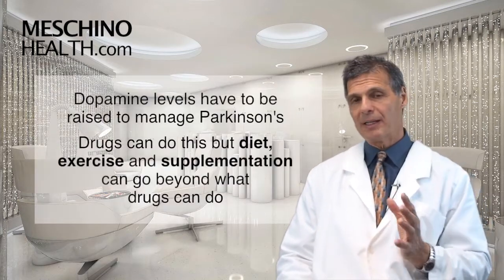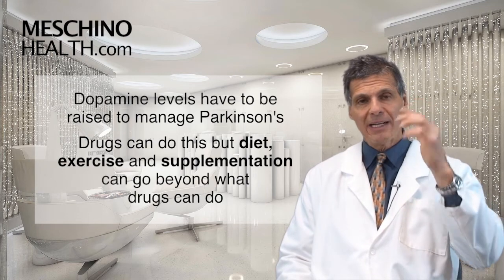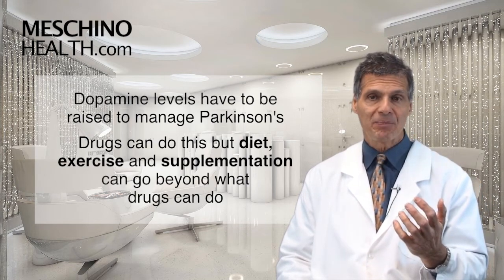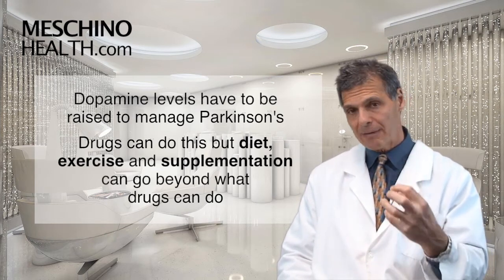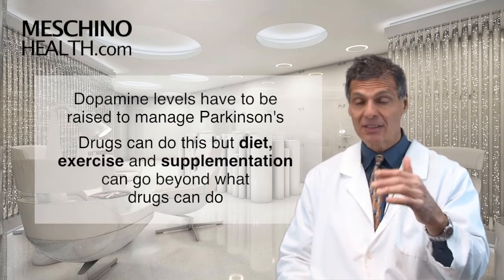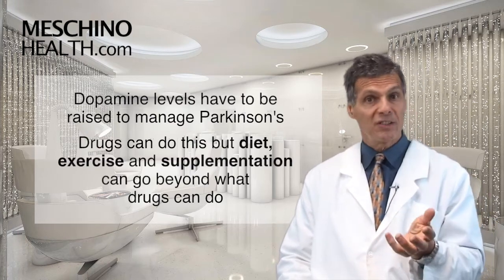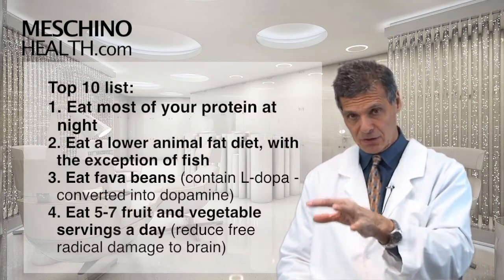The management of Parkinson's disease is to try to get more dopamine back into the brain, and there are drugs that help to do that. But there are also diet, exercise, and supplementation practices that have been shown to be very effective in managing Parkinson's disease beyond what drugs alone can do. Here's the top 10 list that Parkinson's patients should follow.